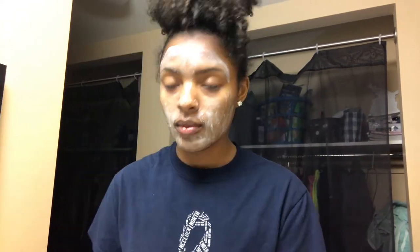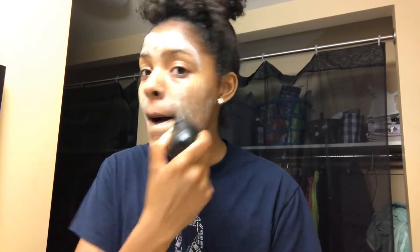Then I use my small spin brush to exfoliate and get deep down in my pores as I wash my face.